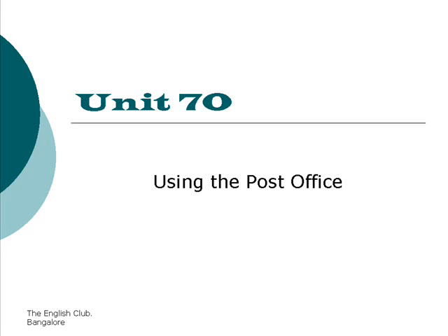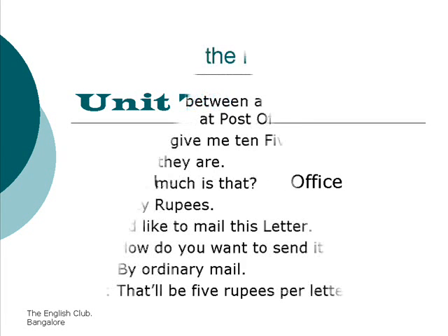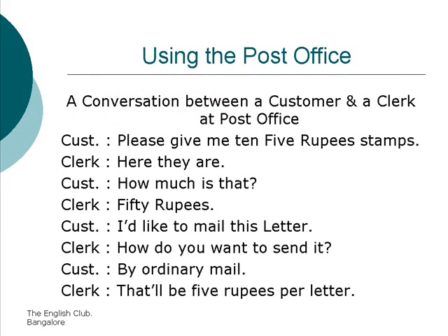Unit 70: Using the post office. A conversation between a customer and a clerk at the post office.